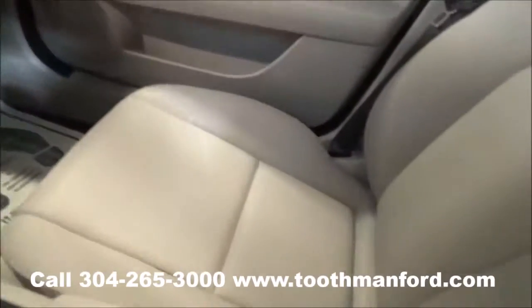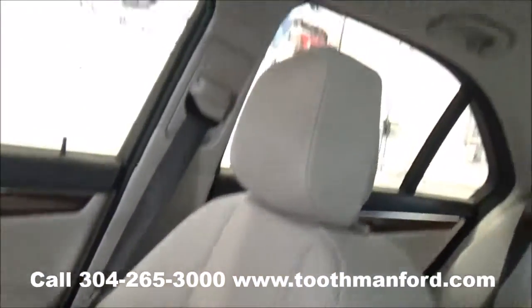And in excellent condition. It has an SOS button, heated front seats, and a sunroof.